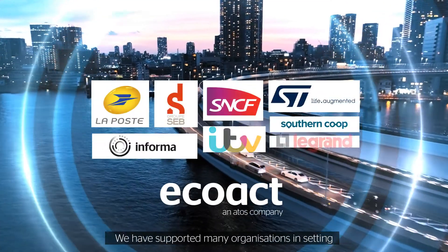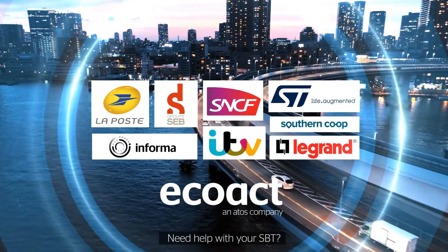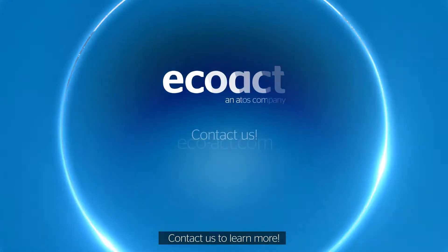We've supported many organizations in setting and working towards their SBT. Need help with your SBT? Contact us to learn more.